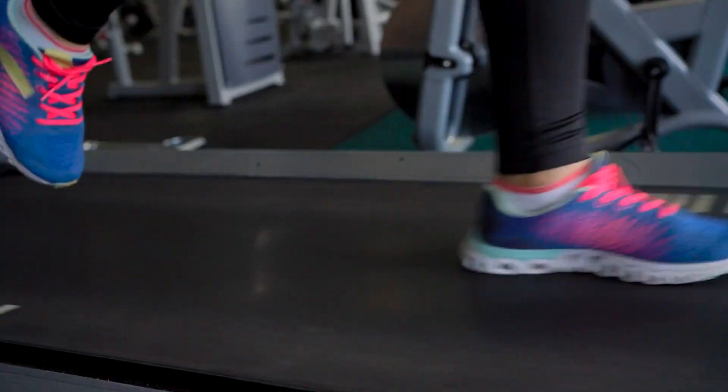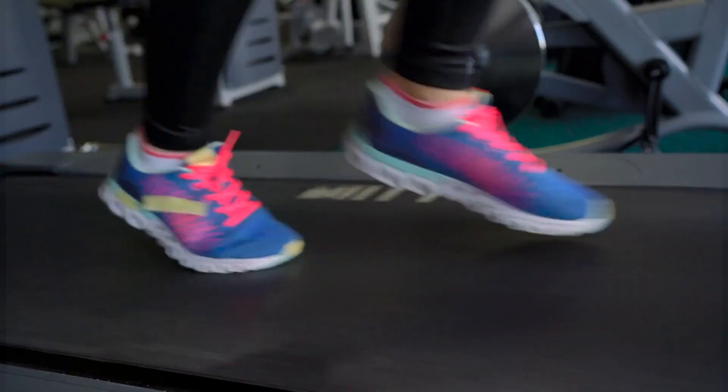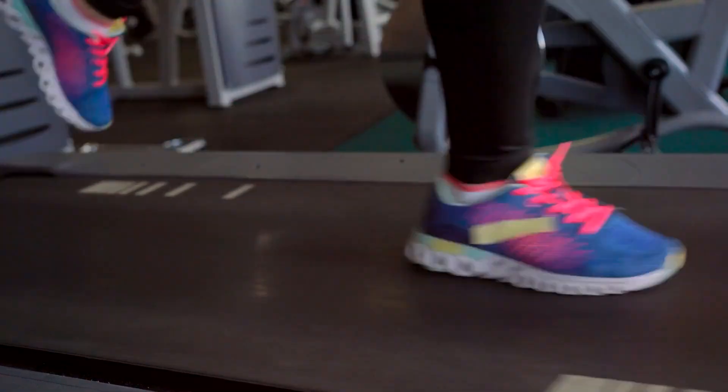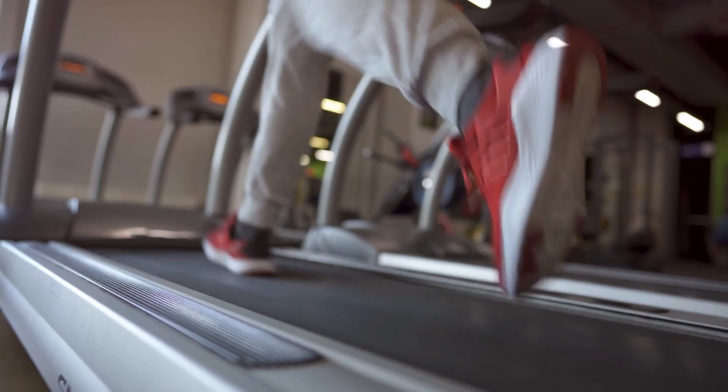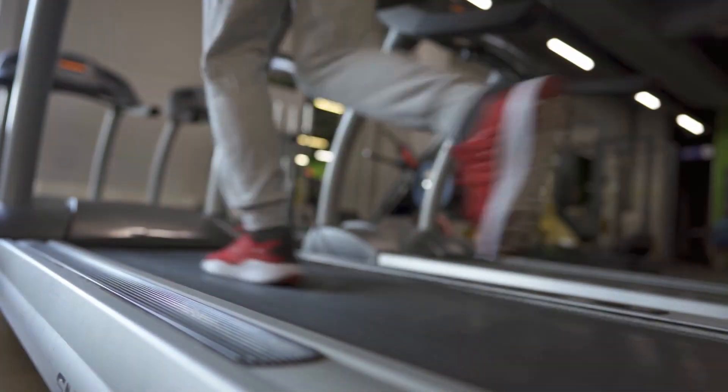We've scoured the market to bring you the quietest, most efficient treadmills that promise to transform your workouts into serene experiences. Stick around to the end, where we reveal the ultimate quiet treadmill that will elevate your fitness journey. Let's dive in.